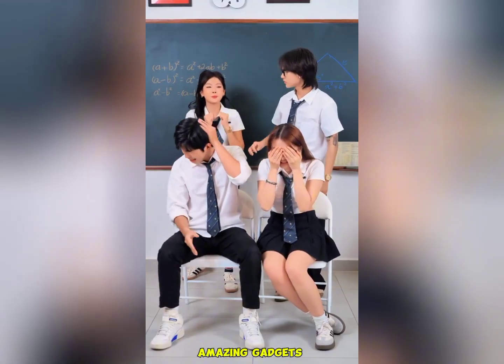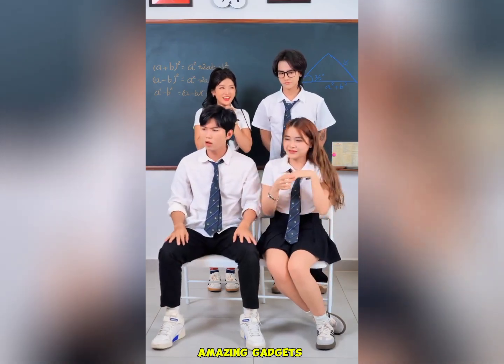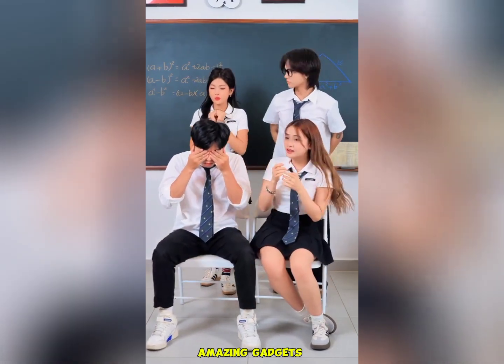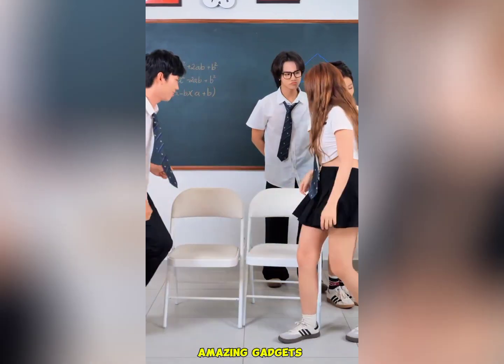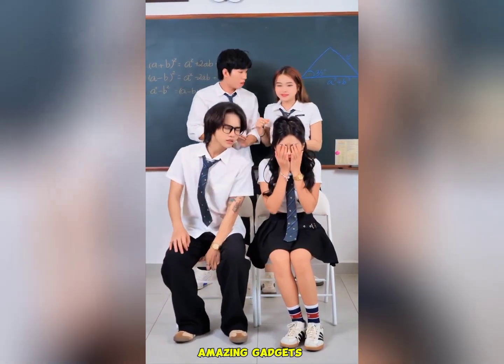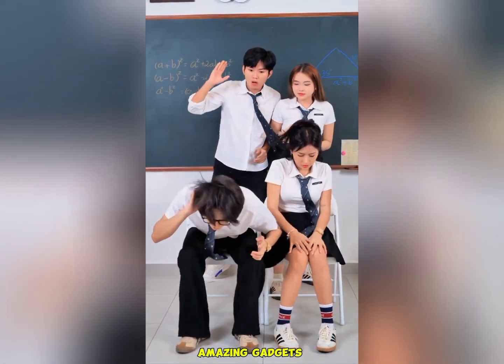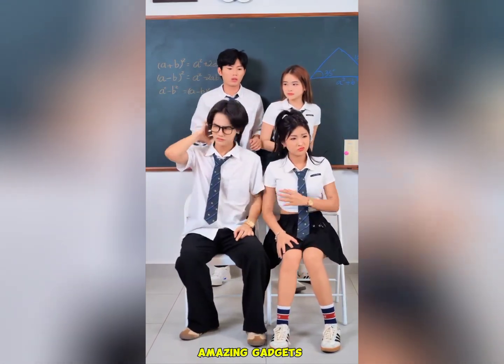Hi there, this is a new video. Welcome back to Amazing Gadgets channel. These gadgets and products are available on Amazon and Alibaba. If you need any product, just visit Amazon or Alibaba. So let's see these clips in organizing hacks.